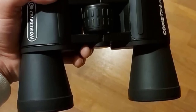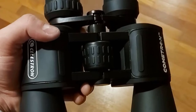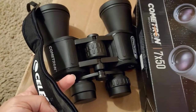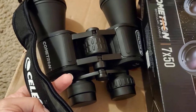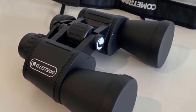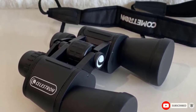These binoculars feature an extra wide field of view, and the 50mm objective lenses capture plenty of light to provide a clear image. They also feature a durable aluminum housing. The downside is their low magnification — the 7x zoom is not enough to see many of the smaller objects in the night sky. We found them perfect for looking at the moon but could not see Jupiter's moons.